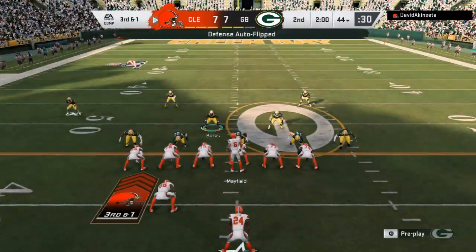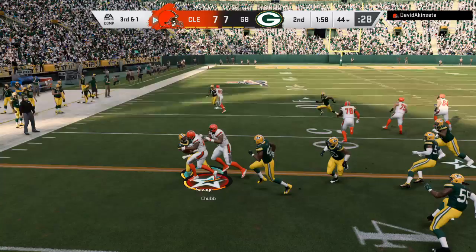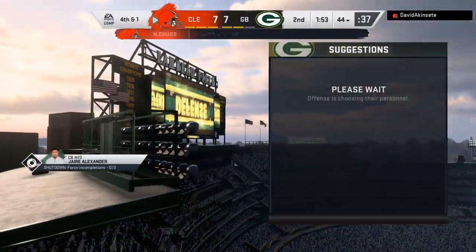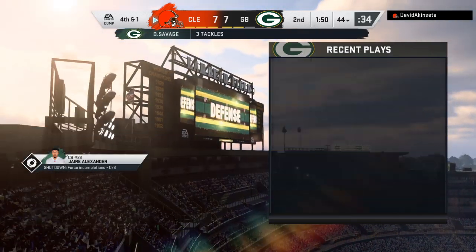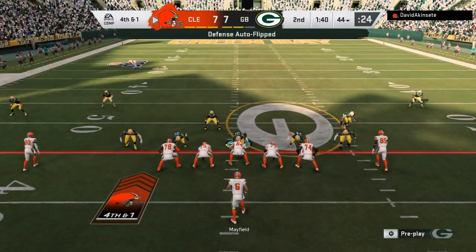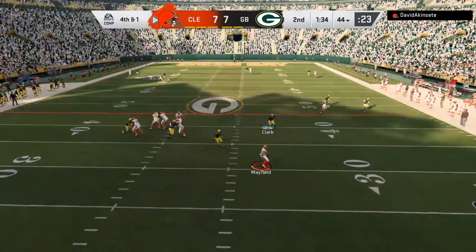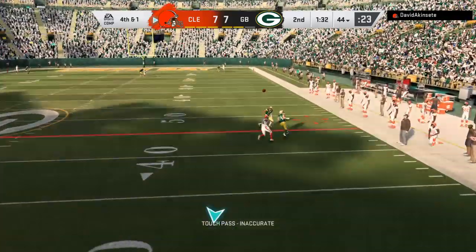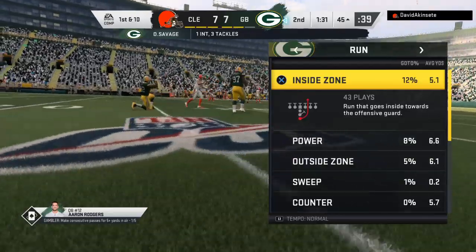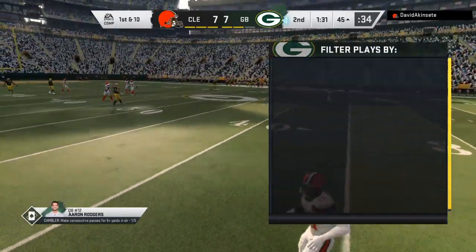Coming up at halftime we'll pay a visit to Jonathan Coachman for our EA Sports halftime report. On third and one, Mayfield flushes to his right, looking for Landry — and it's intercepted! Picked off by Darnell Savage, and the Packers will set up shop in enemy territory at the 45-yard line.